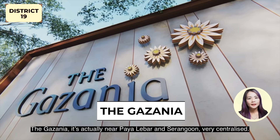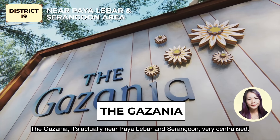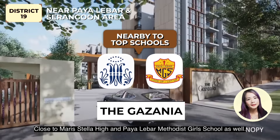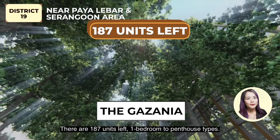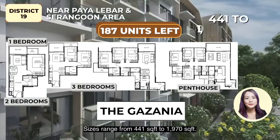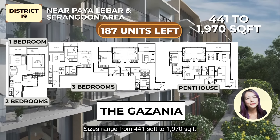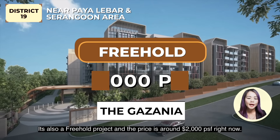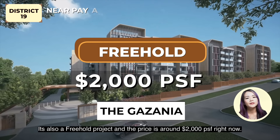The Gazelle near is also near Paya Lebar and Serangoon, very centralized, and close to Maris Stella High and Paya Lebar Methodist Girls' School as well. There are 187 units left, 1 bedroom to penthouse types. Sizes range from 441 to 1,970 square feet. It's also a freehold project, priced around $2,000 per square feet right now.